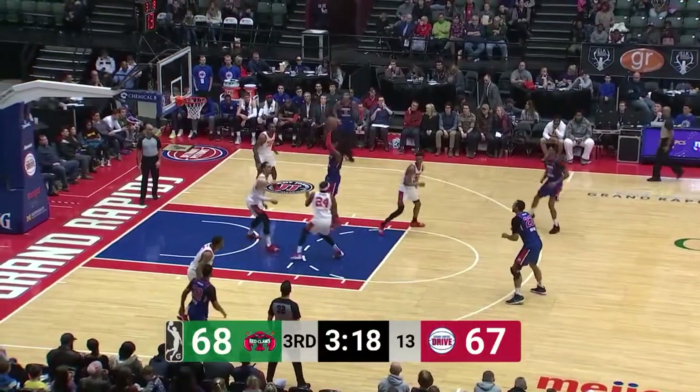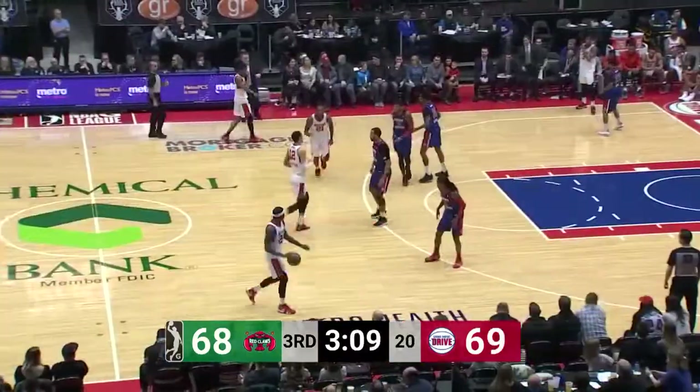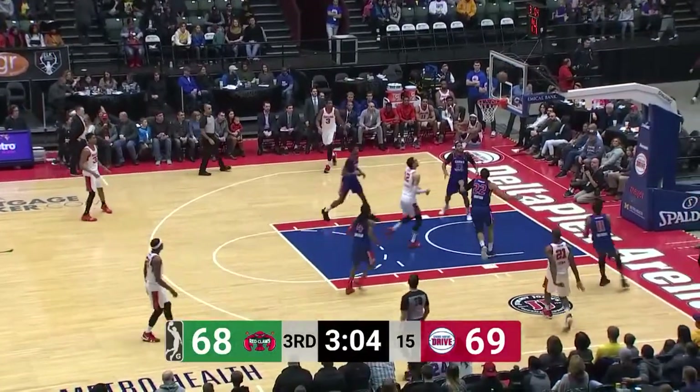Smith — nifty moving in the paint, working in, stops, pops, and rattles one home from 10. First points in the second half. Veteran of 144 G League games is Speedy Smith.